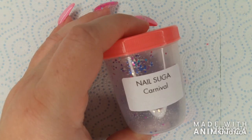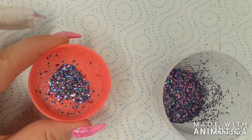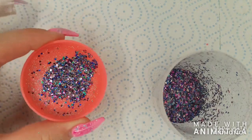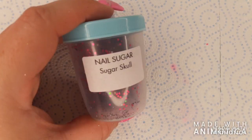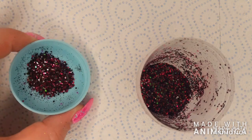Carnival has a silver base with purple, fuchsia, blue, and turquoise pieces. And then the last one will be sugar skull, which has a black base with fuchsia, green, and silver pieces.